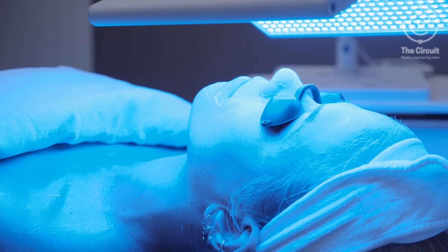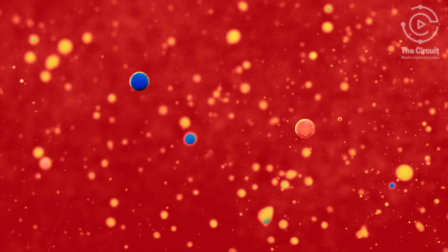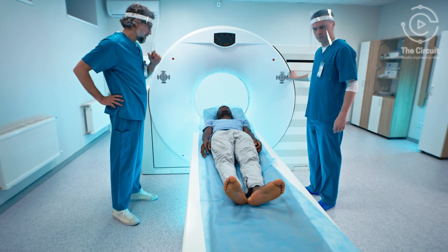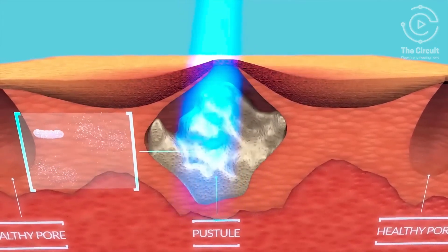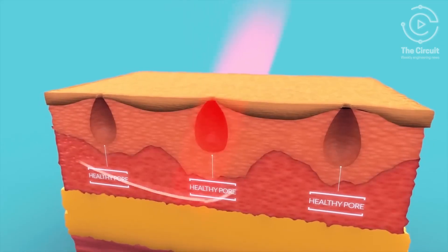Blue light therapy is a powerful treatment that uses specific blue light wavelengths combined with a special medication that targets and destroys damaged skin cells without harming healthy tissue. Not only is blue light therapy used to treat acne, it's commonly used by dermatologists to treat sun damage or even skin cancer. It works by killing acne-causing bacteria deep in your pores, while also reducing inflammation and preventing future breakouts. Blue light therapy is especially effective for mild to moderate acne, with some patients noticing improvements in just a few weeks.